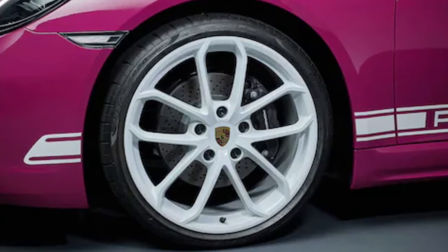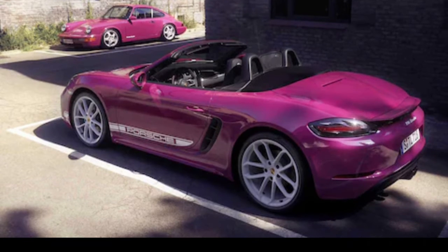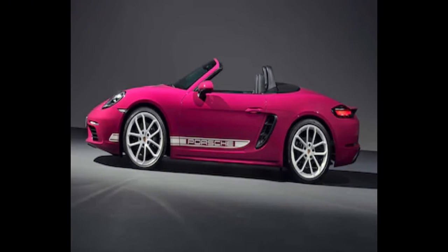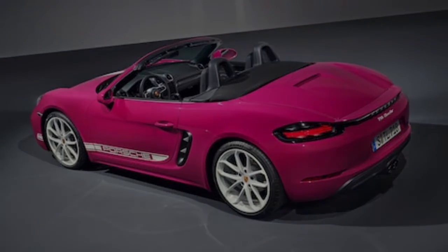That comes on top of the regular 718s' already standard adaptive bi-xenon headlights, sport exhaust, auto-dimming rearview mirrors, dual-zone automatic climate control, heated front seats, and front and rear parking sensors.